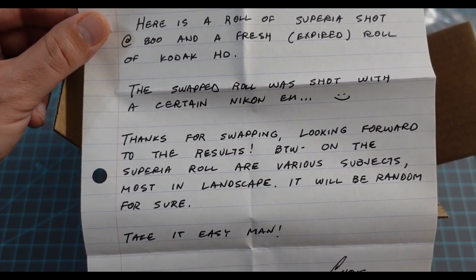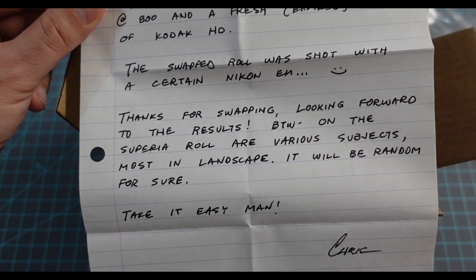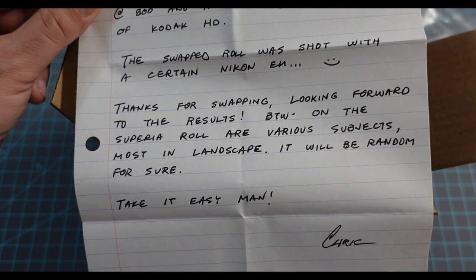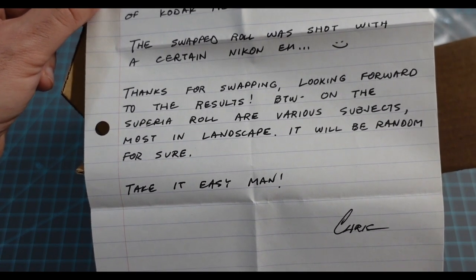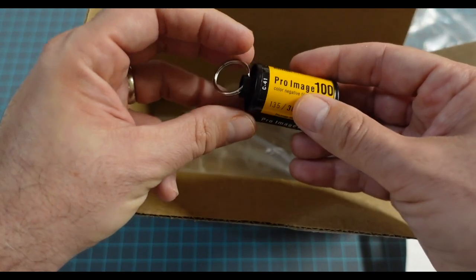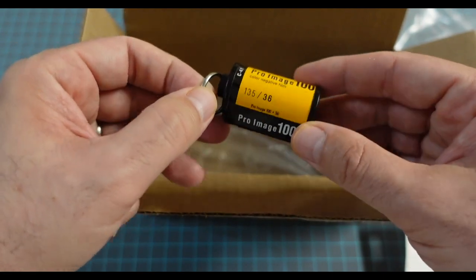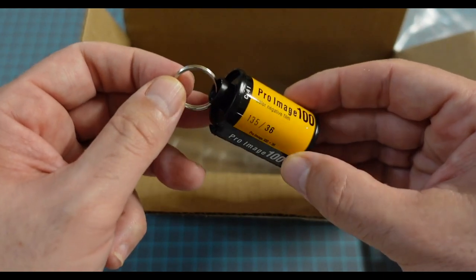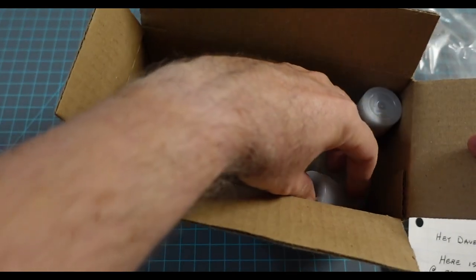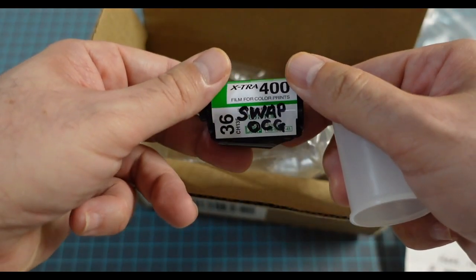We actually did a swap a little while ago. He sent me a bunch of film and filters and all kinds of cool stuff, and I sent him that Nikon. Looking forward to the results. On the Superior roll are various subjects, most in landscape — it will be random for sure. And look at this — a film canister keychain! Chris did a whole video on how to make one of these. This is the swapped roll in question.